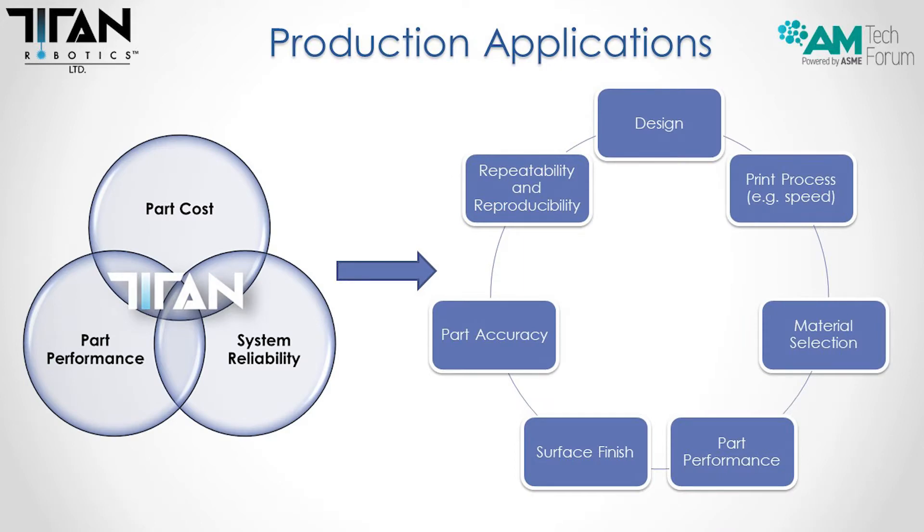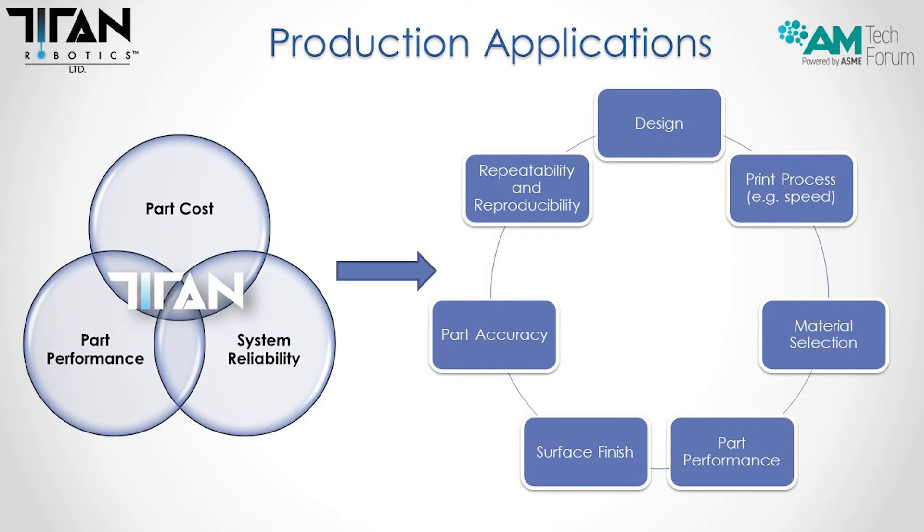For production applications, to get a part into production you have to have three very important aspects covered. Part cost has to be very low — you have to be able to compete with injection molding on cost. System reliability is utmost; uptime is always critical. Downtime is more costly than uptime in production applications. And part performance — there's a lot that goes into designing a part for additive, but it comes down to the application requirements. We help customers with design for additive and developing their print processes, including print speed and material cooling.